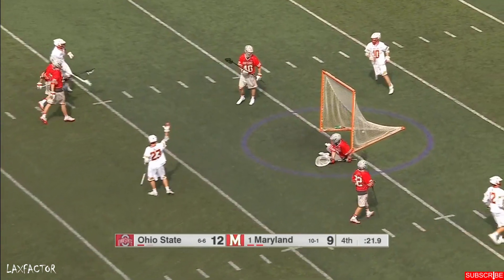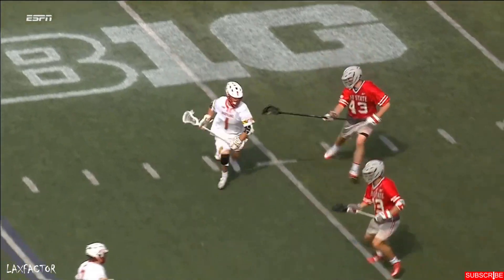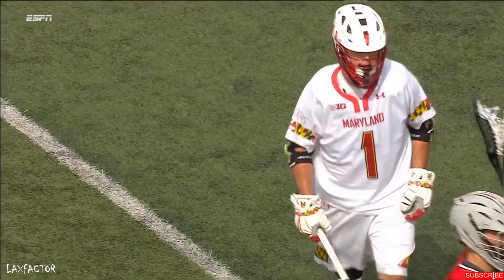Connor Kelly says hang on — 21 seconds to go. How many of his goals ping off pipes? This is a rollback to his left. He showcased the right roll, the left roll.